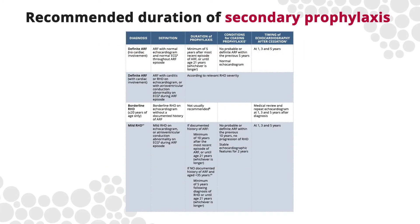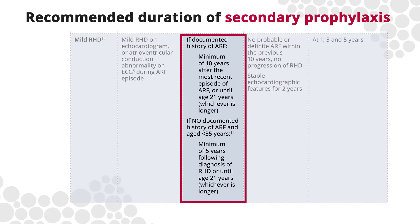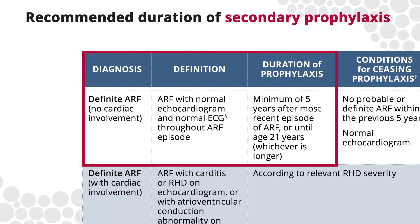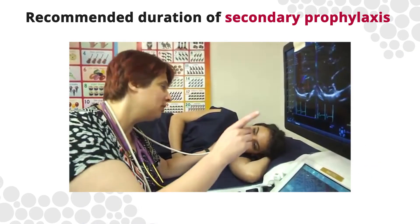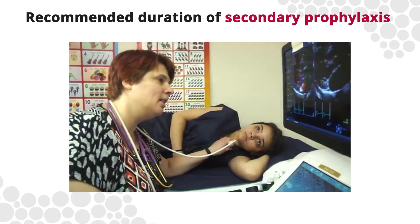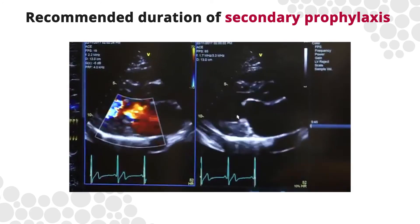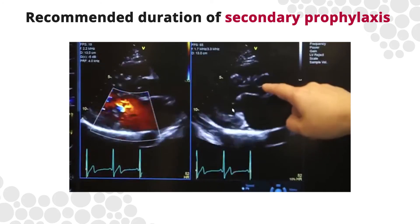The duration of secondary prophylaxis is determined by a specialist — physician, cardiologist or paediatrician. Most people need injections for at least 10 years; however, some people without heart involvement may stop after 5 years. Secondary prophylaxis should never be ceased without a specialist review and echocardiographic assessment. This decision is based on individual risk of recurrent ARF and the severity of disease.